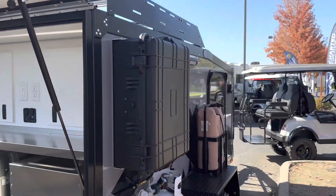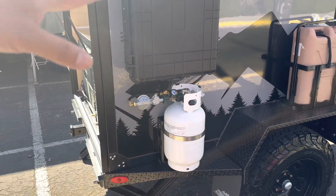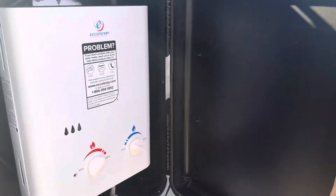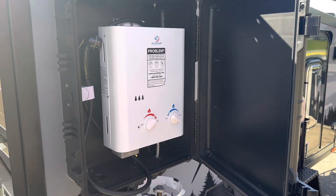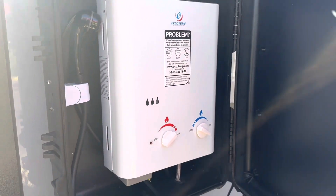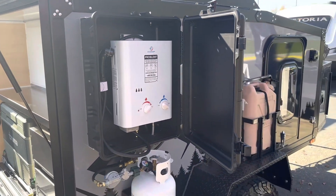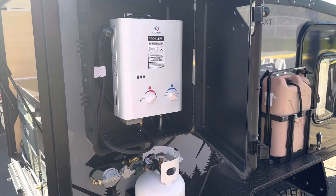On this side, we have your propane tank, which is all set up and hooked up to your insta-hot shower. You have hot and cold — this is an insta-hot system, really slick. Makes showering outside very easy and convenient. This will also have the shower enclosure included — I'm just not going to set that up right now; I'll leave that in the packaging.